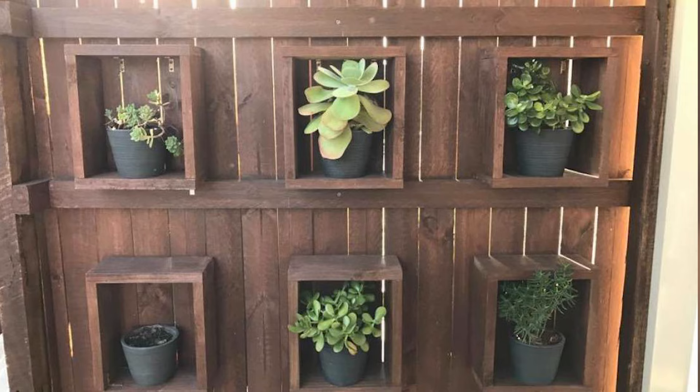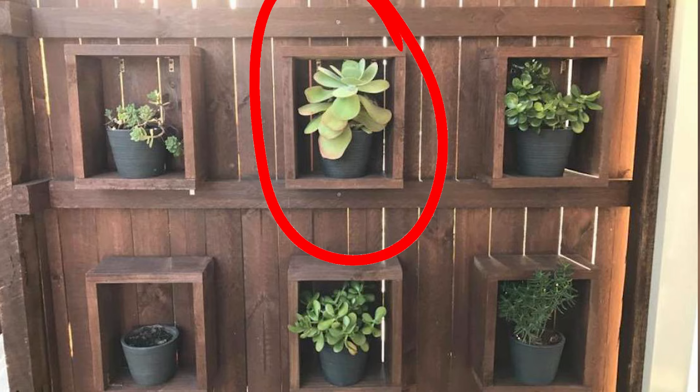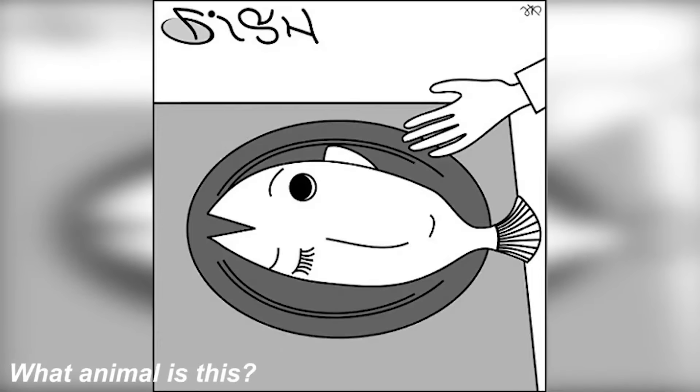This snake is actually balled up and hidden inside pot number two — that pot right there with the circle around it. If you zoom in you can make out some small scales between the leaves. Crazy how hard this was to find!